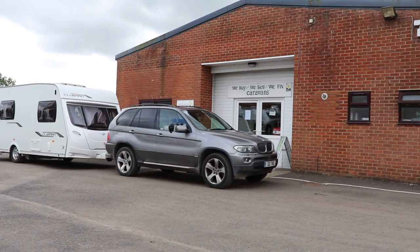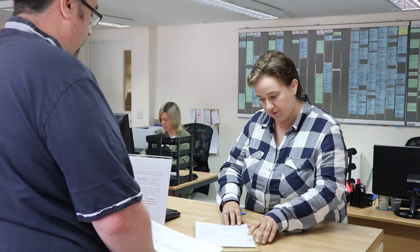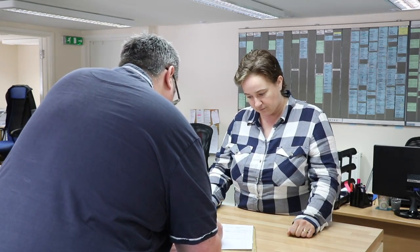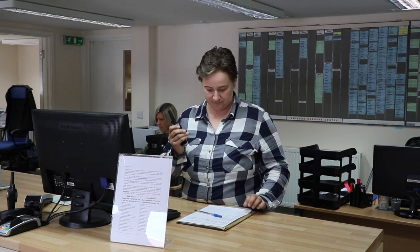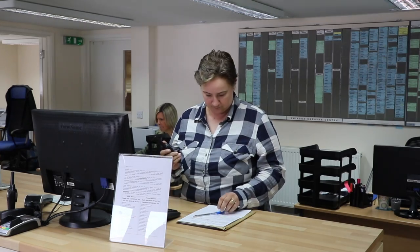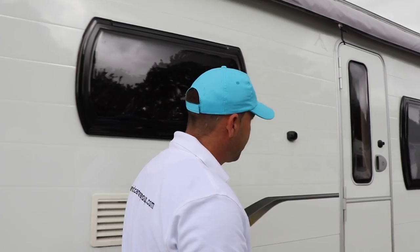The first step is to book in with the after-sales team. I'm just pulling up outside the office. I've popped in and filled out some paperwork with the staff at the desk. They're going to give me a form which I must display in my caravan. They then contact the dispatch team to let them know I'm heading round to the back of the workshops, and I follow the simple roadway and drop the caravan off.